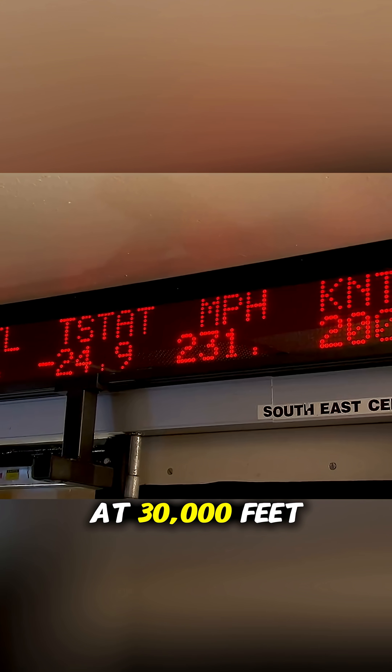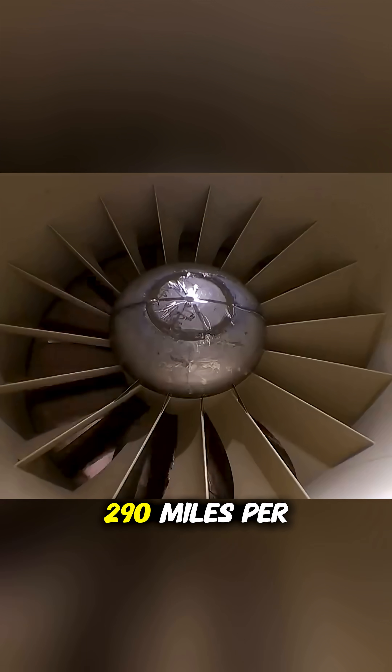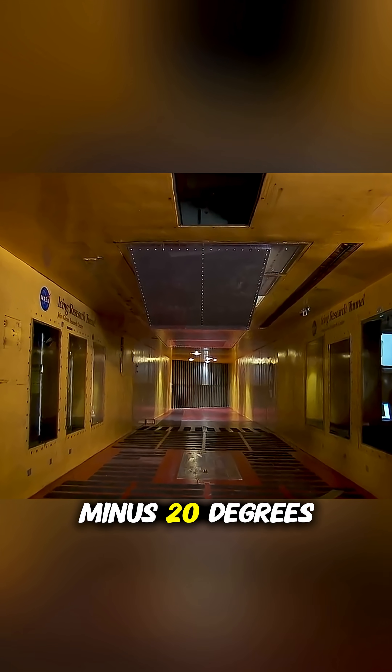The setup simulated a plane flying at 30,000 feet with winds of 290 mph and temperatures around minus 20 degrees Fahrenheit.